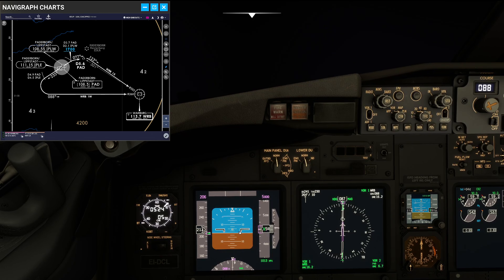The basic instrument scan is always from the ADI to the speed, back to the ADI, to the altitude, back to the ADI, to the thrust, and back to the ADI. At some point you should also try to get your vertical speed into your scan and of course have a look at the navigation display, which should come right after the altitude.